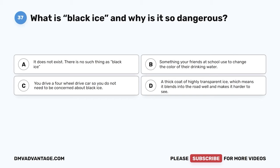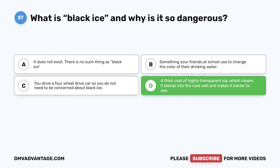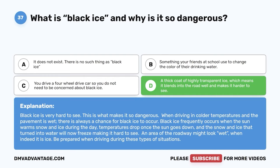Question 37. What is black ice and why is it so dangerous? A. It does not exist. There is no such thing as black ice. B. Something your friends at school use to change the color of their drinking water. C. You drive a four-wheel drive car so you do not need to be concerned about black ice. D. A thick coat of highly transparent ice, which means it blends into the road well and makes it harder to see. The correct answer is D. Black ice is very hard to see, which is what makes it so dangerous. When driving in colder temperatures and the pavement is wet, there is always a chance for black ice to occur. Black ice frequently occurs when the sun melts snow and ice during the day, then temperatures drop once the sun goes down and the water refreezes, making it hard to see. An area of the roadway might look wet when indeed it is ice. Be prepared when driving during these types of situations.